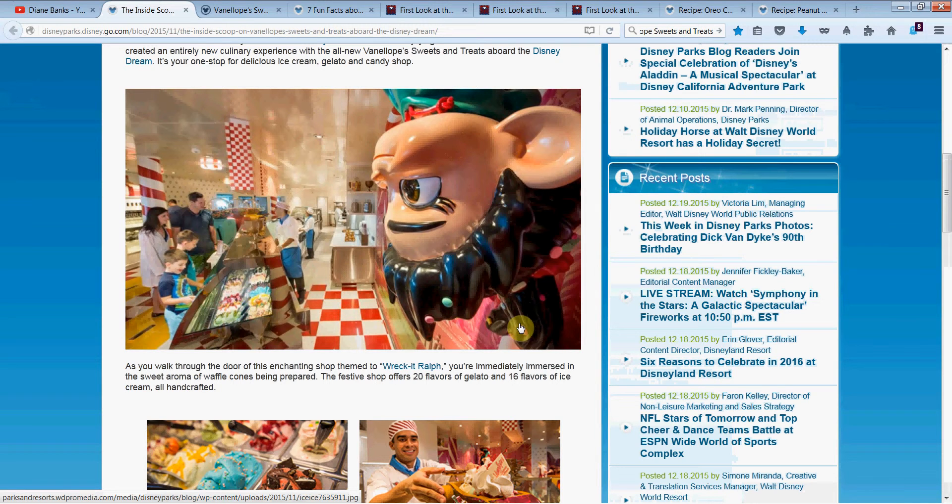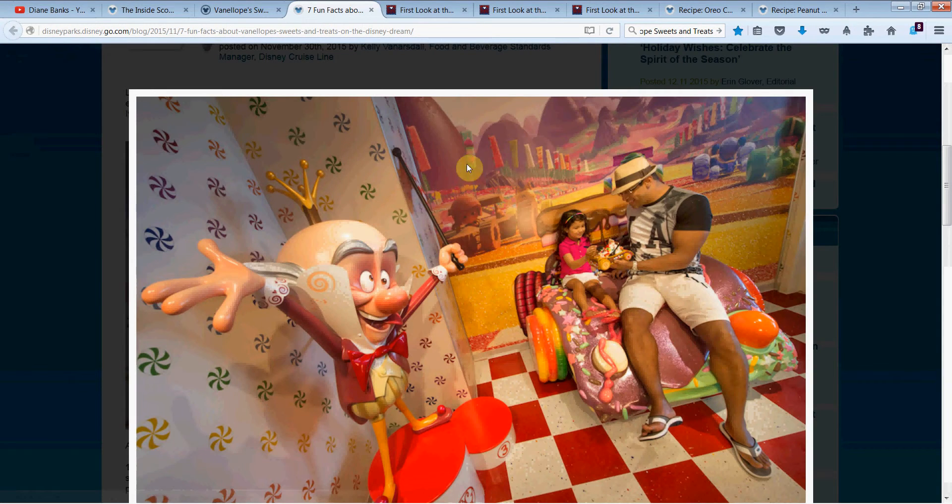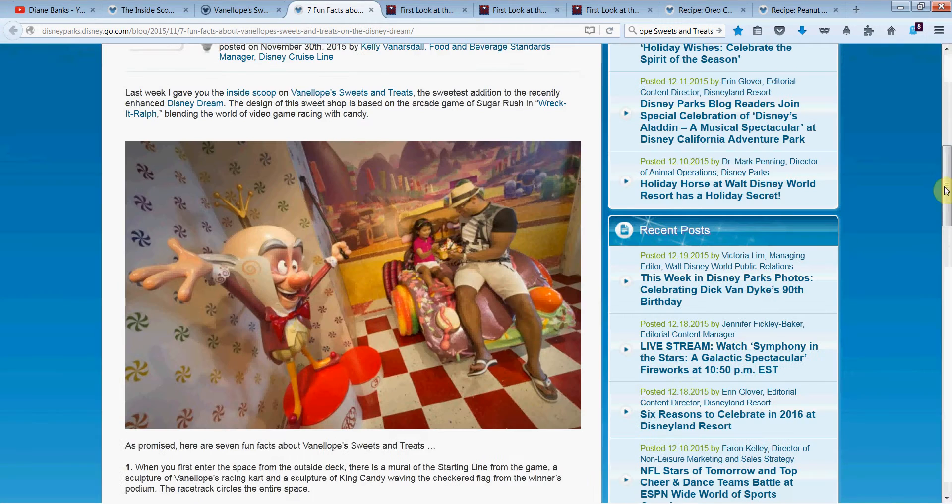Let's take a peek at today's topic. We're going to get right to Vanellope Sweets, the adorable new sweets shop on the Disney Dream. They've given us some fun facts from the Disney Parks blog. When you first enter the space from the outside deck, there's a mural of the starting line from the game, a sculpture of Vanellope's racing cart, and a sculpture of King Candy waving the checkered flag from the winner's podium. Here's a nice shot of the mural in the background when you first come in the door, and King Candy with his little racing flag, and the adorable car with the family enjoying their sundae.